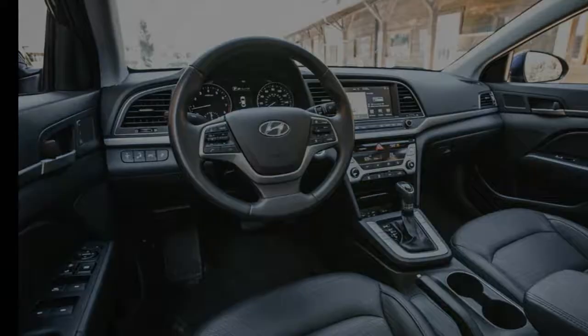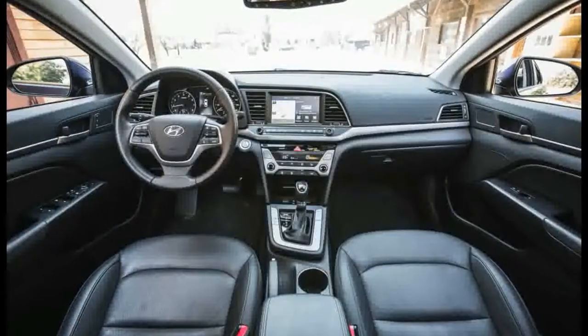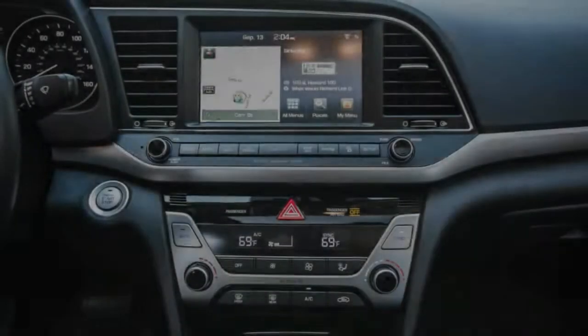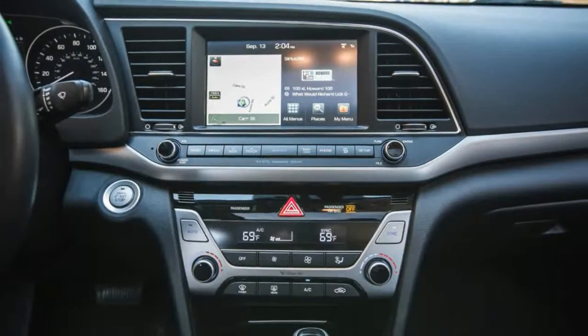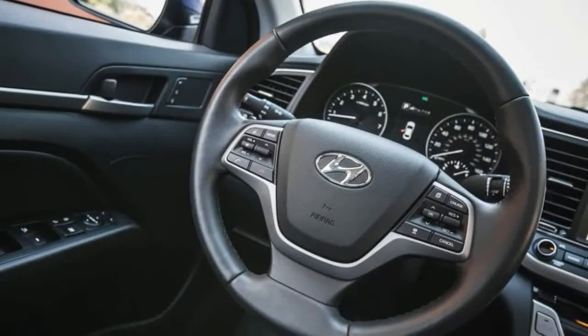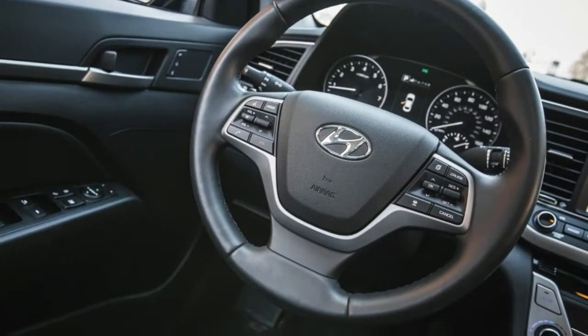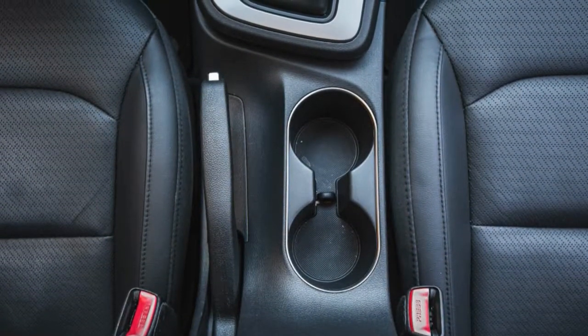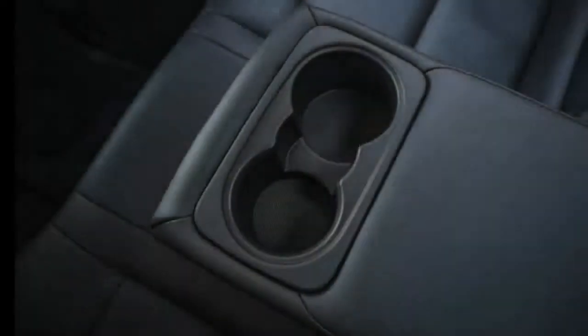The changes for this model year are mild and include another trim level and several newly standard features. The new SEL trim slots above the base SE, replacing the popular package that was available on the 2017 SE. The SEL also has several standard features that were never available on the base model.